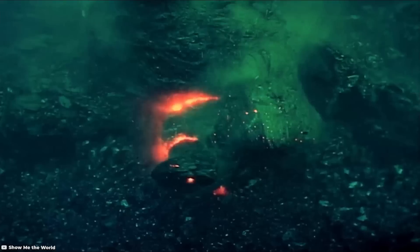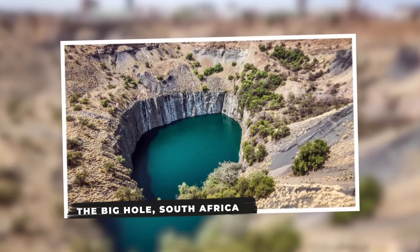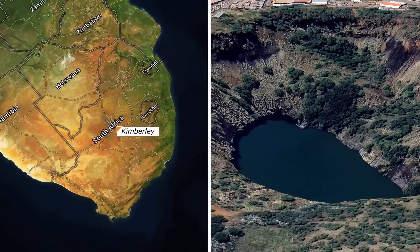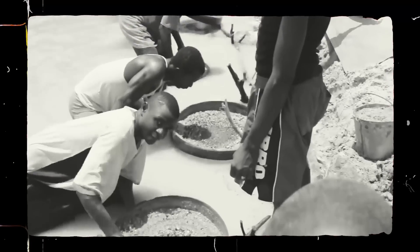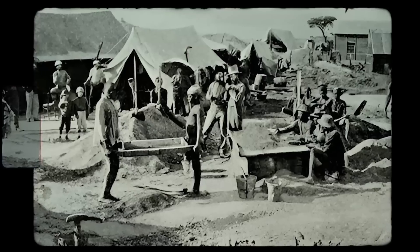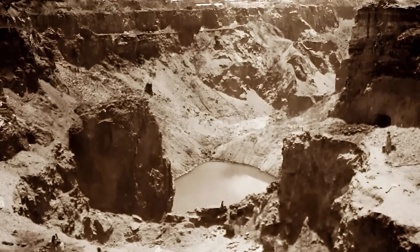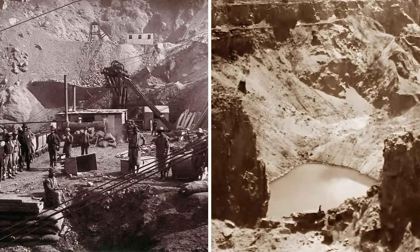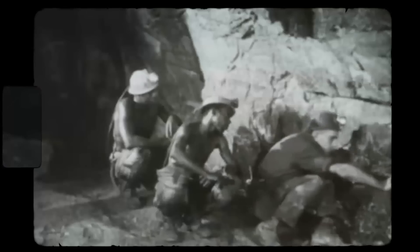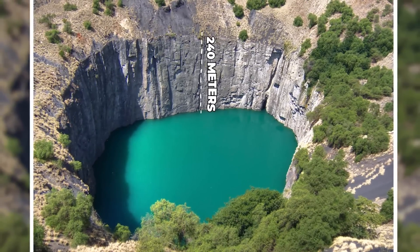The Big Hole, South Africa. The Big Hole, located in Kimberley, South Africa, is a historic and iconic landmark known for its significance in the diamond mining industry. Also referred to as the Kimberley Mine, its history dates back to the late 19th century during the diamond rush. Originally a small hill, the Big Hole was transformed into a massive excavation site as miners flocked to Kimberley in search of diamonds.